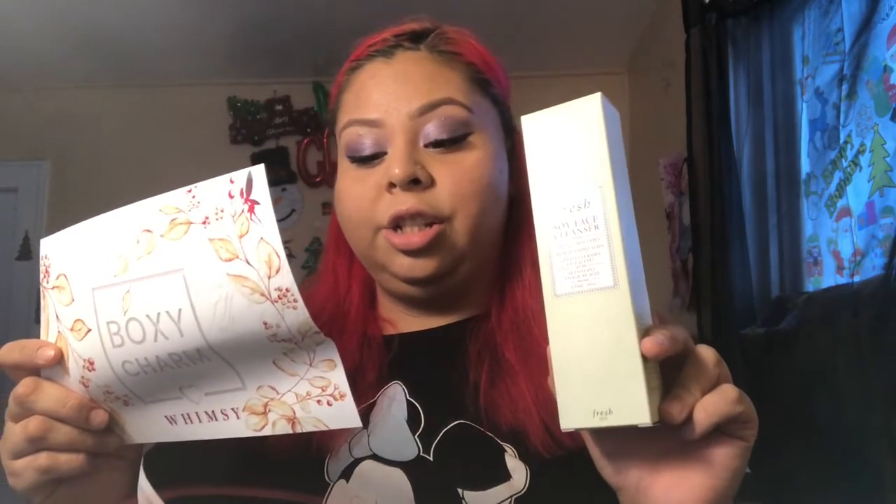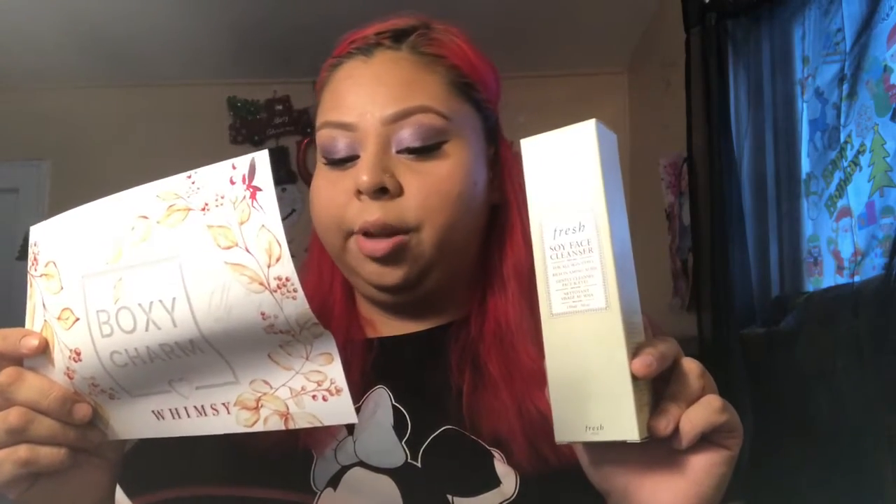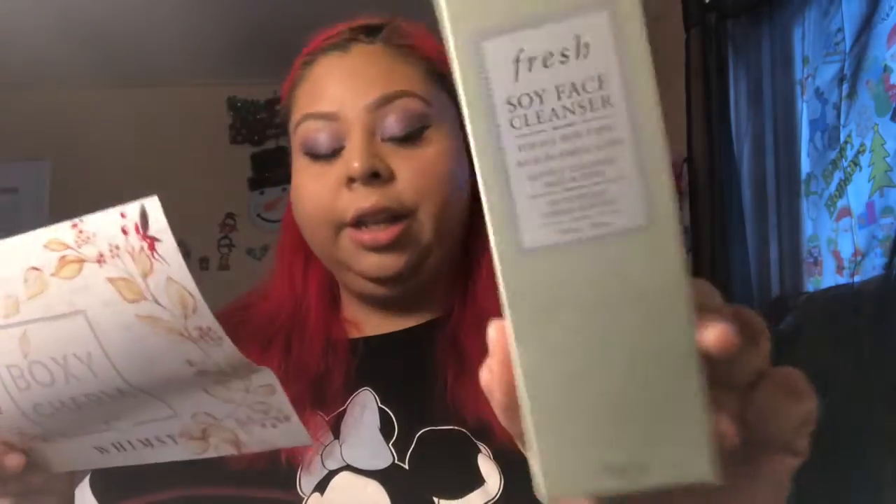The seventh item is the Fresh Soy Face Cleanser. This gel cleanser for all skin types has a cult following for the way it removes makeup — even mascara — without drying, leaving soft supple skin. It's made with amino acid-rich soy protein, calming cucumber extracts, and balancing rose water, suitable for sensitive skin. It also smooths and tones. It retails for $48.